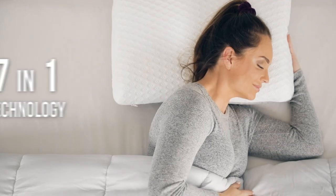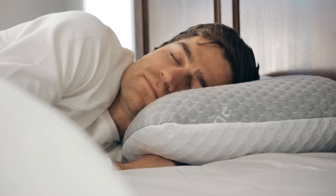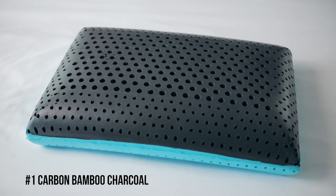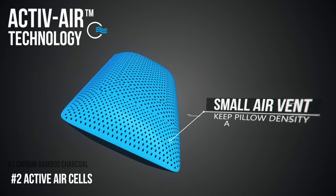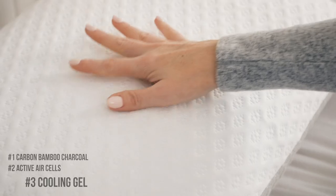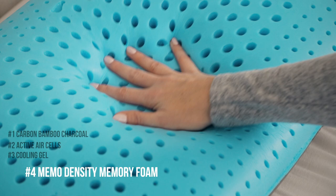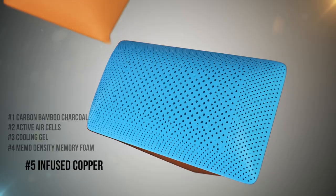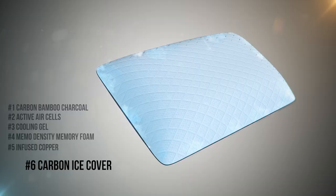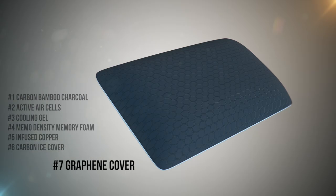It's the only pillow with 7-in-1 technology that protects you from bacteria and keeps you cool, so you sleep better. There's the Carbon Bamboo Charcoal to absorb moisture and prevent bacteria growth, active air cells for enhanced breathability and airflow, cooling gel that is cool to the touch, Memo Density Memory Foam that cradles you for maximum support, infused copper for antibacterial protection and skin benefits, a Carbon Ice cover for additional cooling, and the graphene cover with enhanced antimicrobial protection.